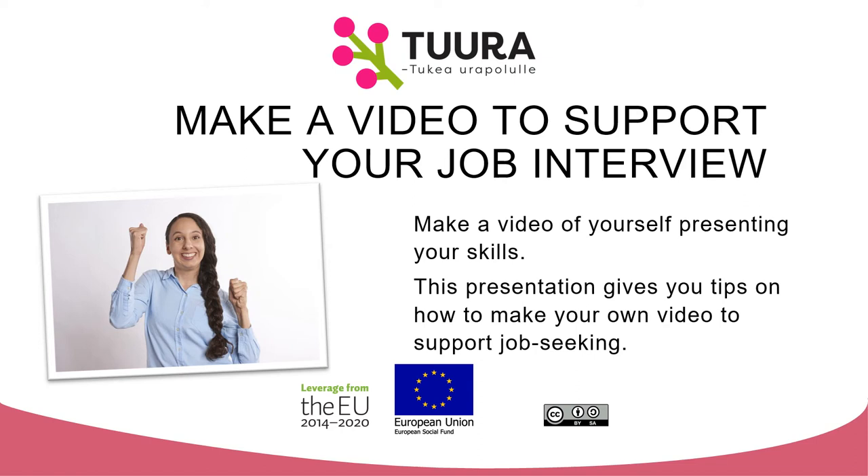Make a video to support your job interview — a video of yourself presenting your skills. This presentation gives you tips on how to make your own video to support job seeking.